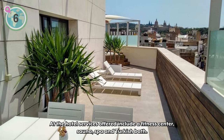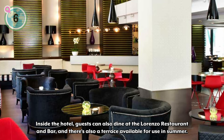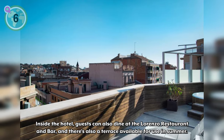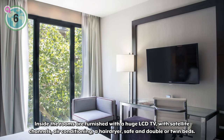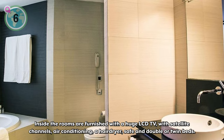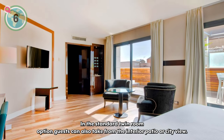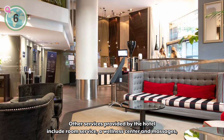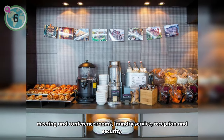At the hotel, services offered include a fitness center, sauna, spa, and Turkish bath. Inside, guests can also dine at the Lorenzo restaurant and bar, and there's a terrace available for use in the summer. The rooms are furnished with a huge LCD TV with satellite channels, air conditioning, a hairdryer, a safe, and double or twin beds. In the standard twin room option, guests can also pick from an interior patio or city view. Other services include room service, a wellness center and massages, meeting and conference rooms, laundry service, reception, and security.